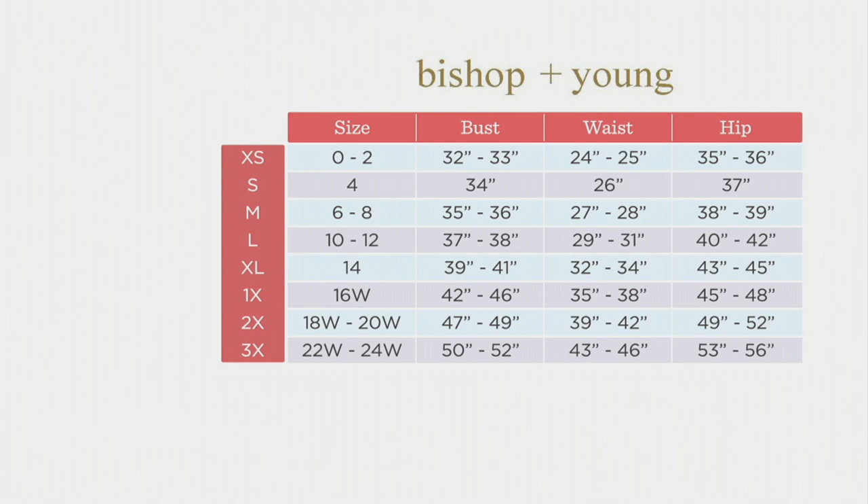Here's the size chart. Take Elizabeth's recommendation — if you're in between sizes or need a little more length, you can comfortably size up. It is very accommodating, 95% cotton with 5% spandex. Elizabeth, thank you so much — it was wonderful to start the show with you this morning.